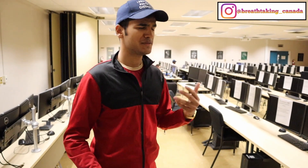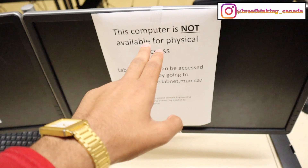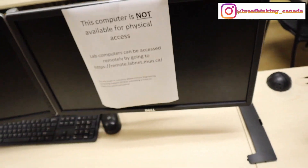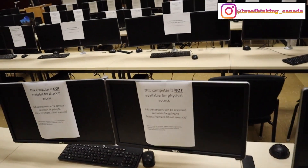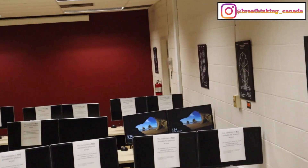This is the engineering building computer lab, where I spend most of my time working on assignments and projects. In the mechanical branch we use two screens — one to watch tutorials and the other to work on projects in SOLIDWORKS. Some computers have signs saying they're not available for physical access due to COVID, so only certain ones are available right now.